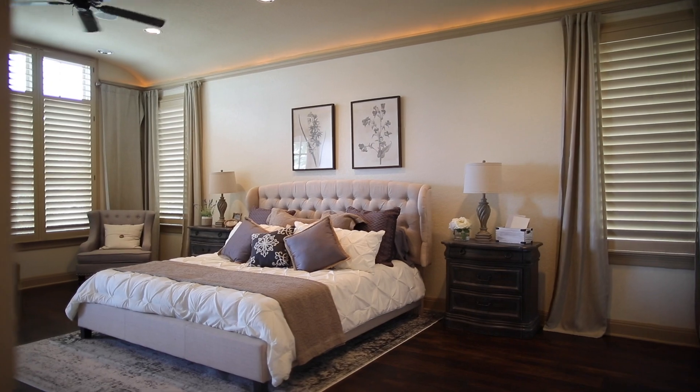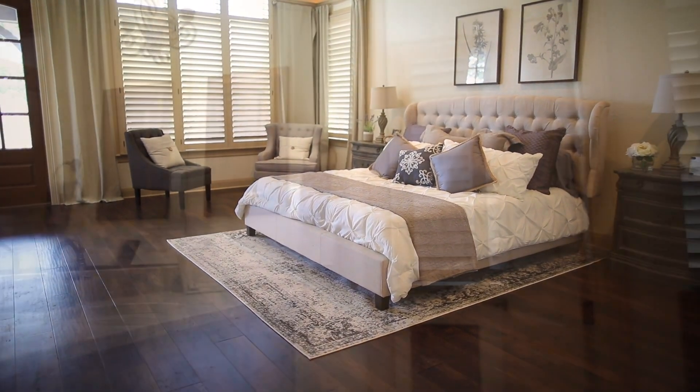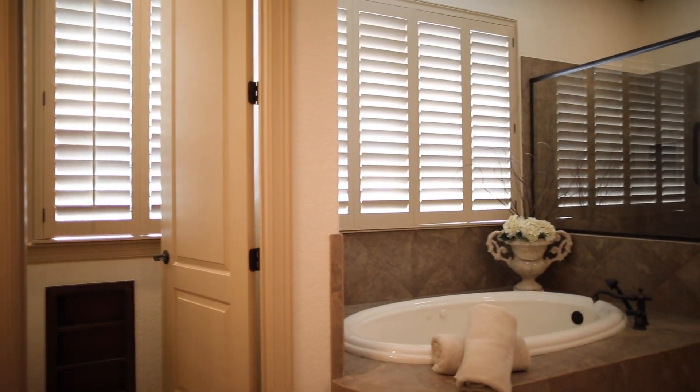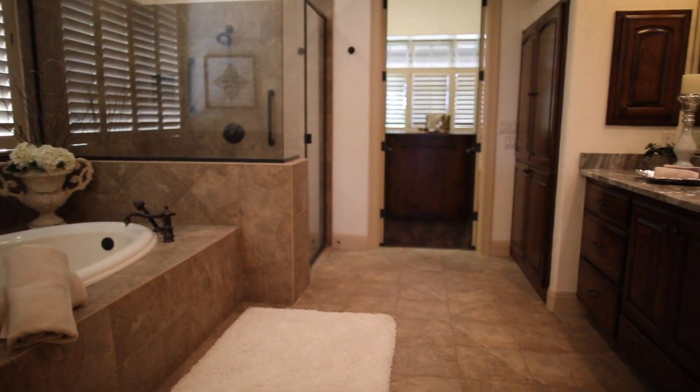The master bedroom is a thing of beauty with a high ceiling, windows, and a patio door to the backyard. The master bathroom makes you feel as if you're at a day spa, and it also has a huge walk-in closet.